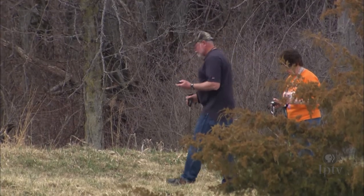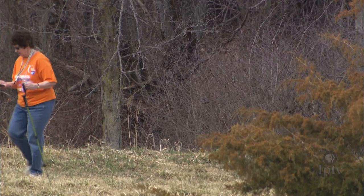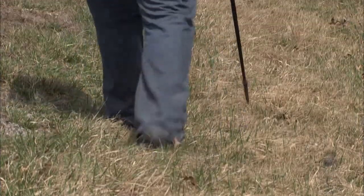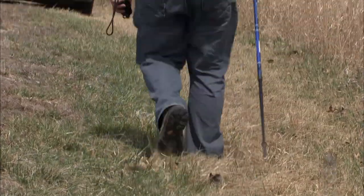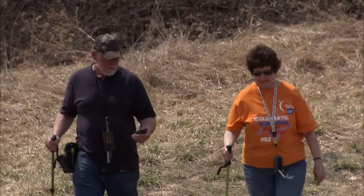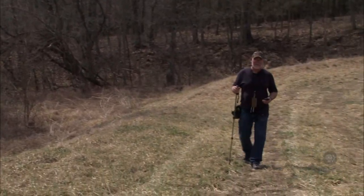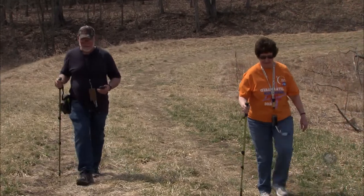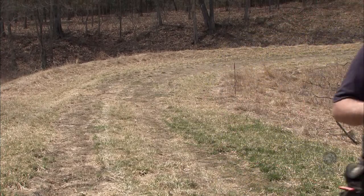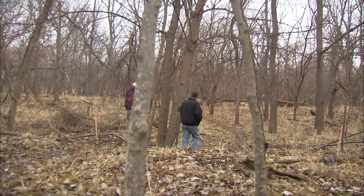Anyone can geocache, from young to old, from disabled to the most athletic adventurers. Families and friends can geocache together. It's a good way to get outside and enjoy nature, explore new surroundings, or even experience parts of your own community. Inadvertently, you're going to get some exercise — whether it's walking, running, biking. It's a really good hobby to get you out of the living room and outdoors. The other thing that's really fun about this is this hobby will take you to places that you never knew existed and find things you never knew were out there.